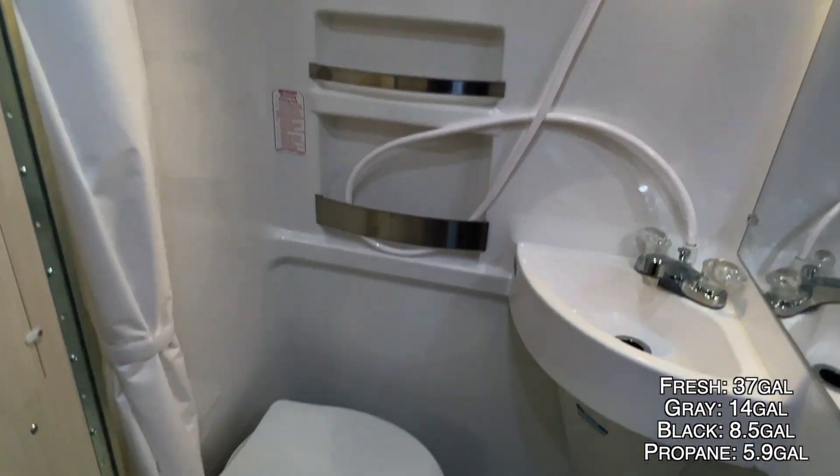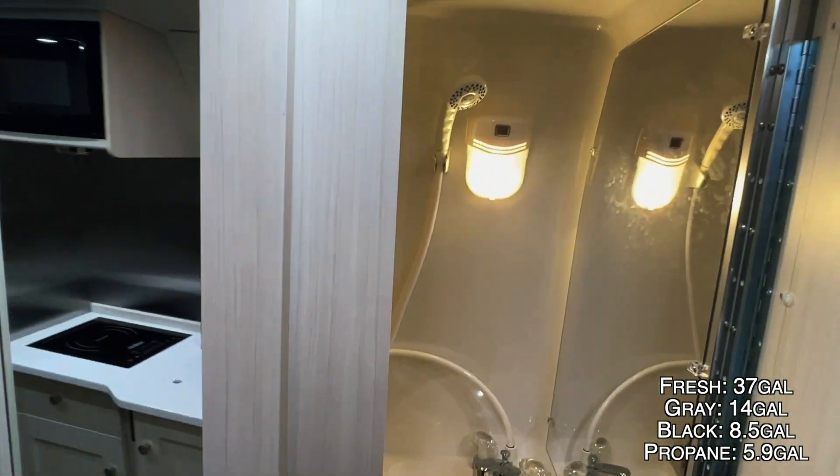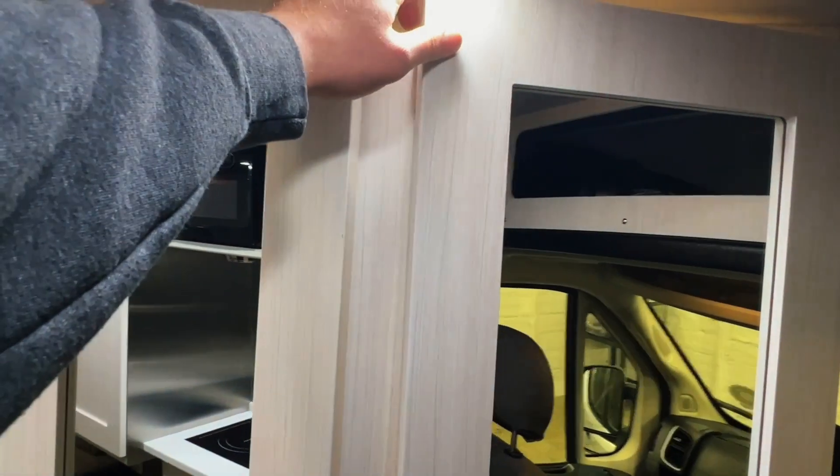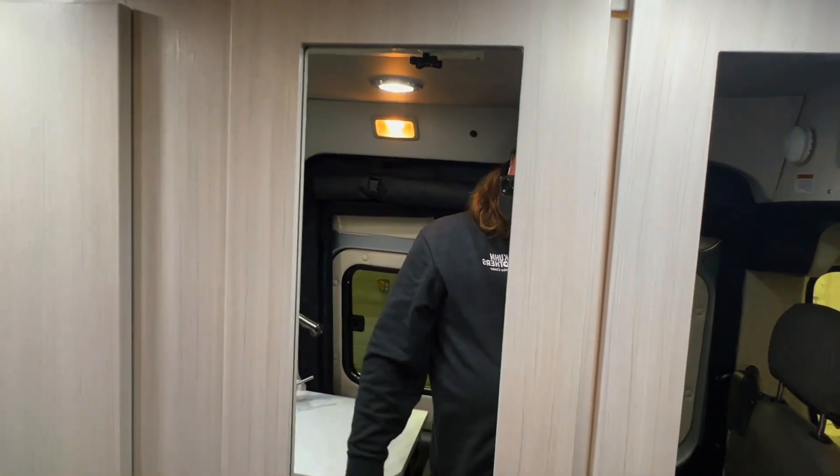In the bathroom we have a wet bath where everything drains into the floor. There's your toilet and a mirror on the wall. You can open the walls a little more from the inside to give yourself more room, and there are mirrors and small storage pockets in there as well.